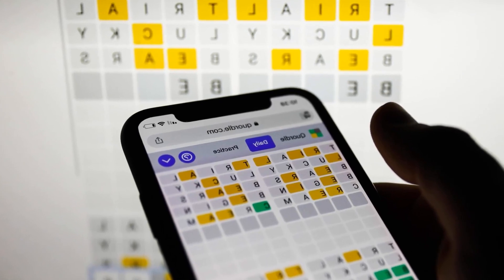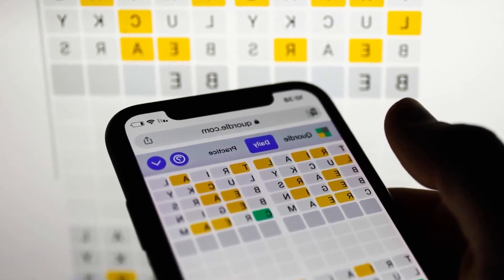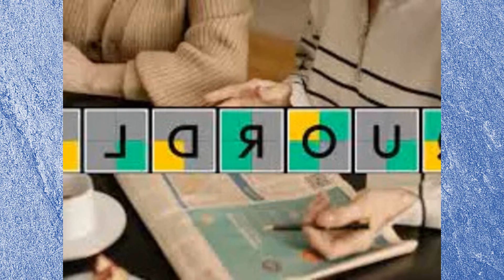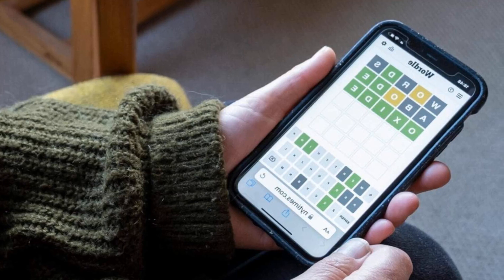Spoiler alert — don't scroll the page. Keep moving down until you're ready to discover today's Quardle answers. This is your final warning. Today's words are... That's all there is to say about today's Quardle clues and answers. I will publish tips and the solution for the game on Sunday on my blog as soon as possible.